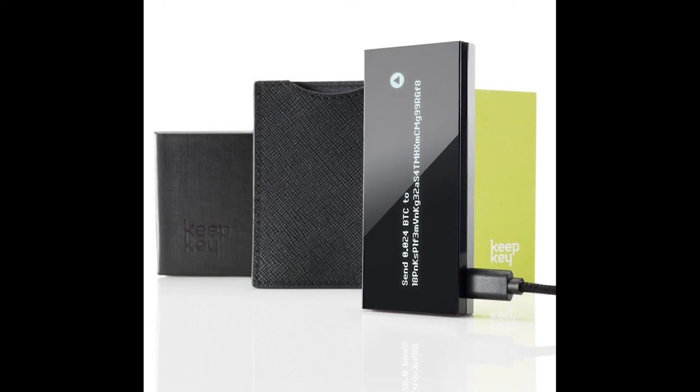I select $5 of Bitcoin Cash and send it to my Keepkey address. The fee is 3 cents. While I'm waiting for the transaction to clear, the Keepkey logo lurches across the screen in installments.